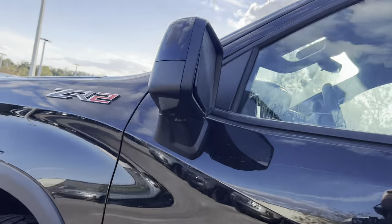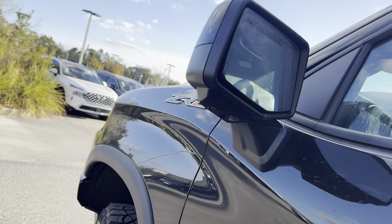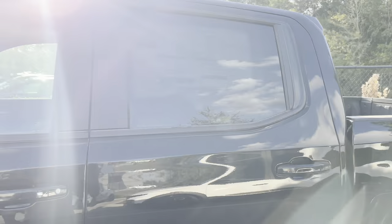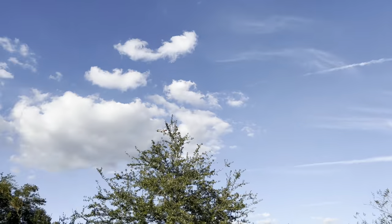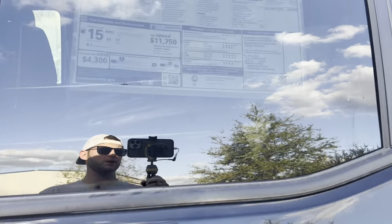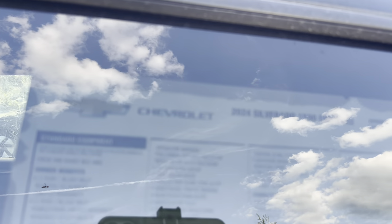We get an additional camera on the mirror to help with the 360, blind spot monitoring on the glass, and all-black trim for the window trim. We get smart access for the driver and front passenger. Hopefully you guys can pause and take a look at the window sticker — I'll catch right back with you because I can't deal with that background noise.